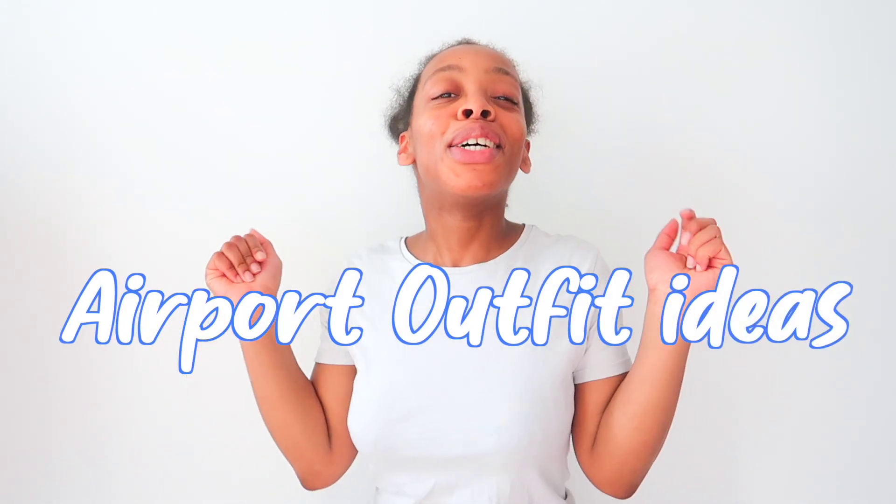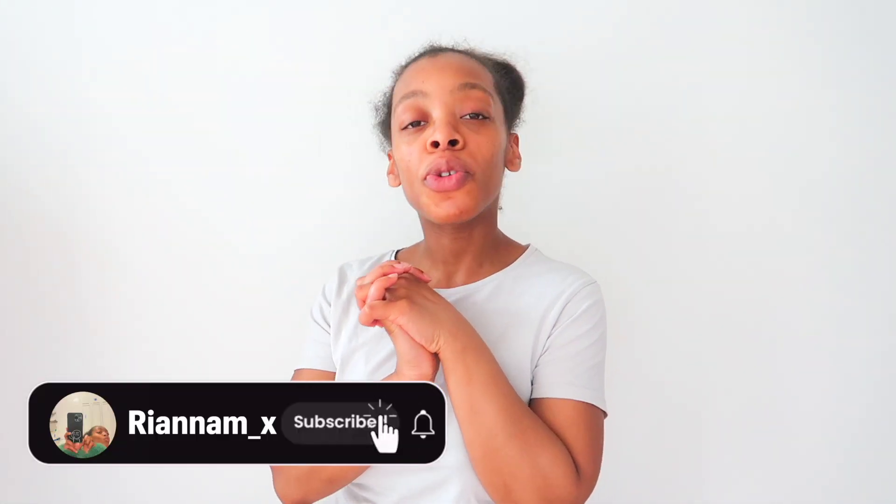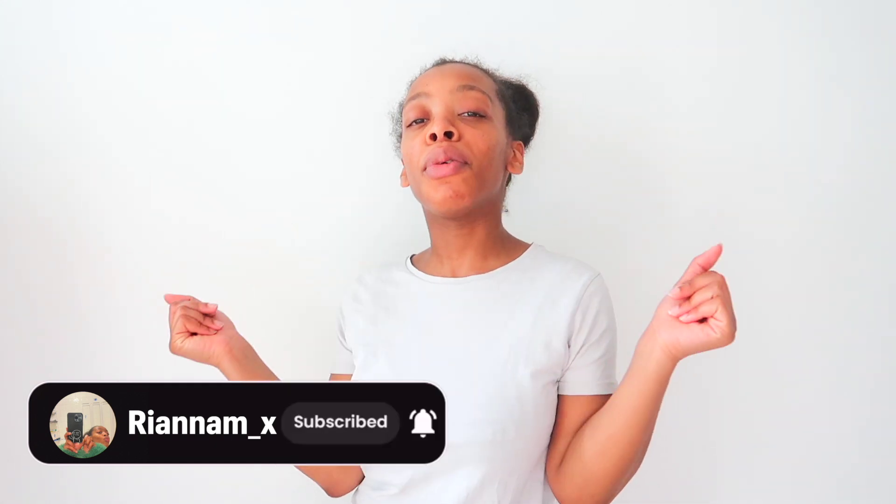Welcome back to my YouTube channel guys. In today's video I have four outfit ideas for you — four outfits for the airport. This time of year people are going on holidays to get away from the cold, so I thought this video would be really useful to give a bit of inspiration. Don't forget to like, comment, subscribe, and share the video with anyone you think this will be useful for. Let's get into it.